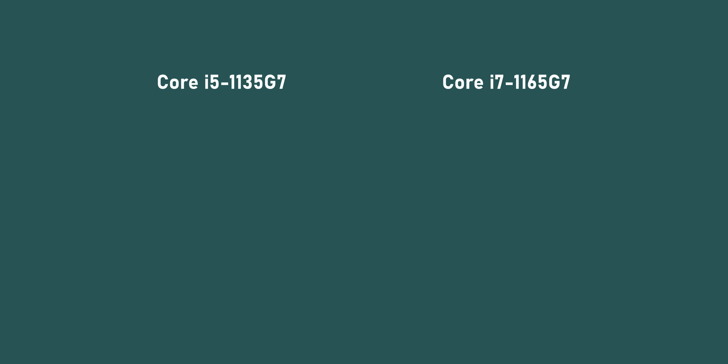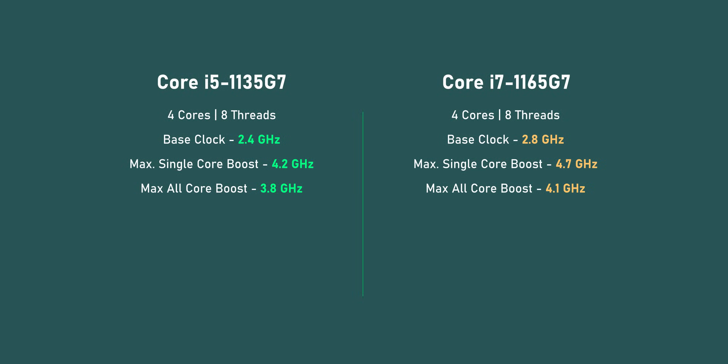Before we get into the benchmarks, let's take a quick look at the spec differences between the Core i5-1135G7 and the Core i7-1165G7. They're both quad-core CPUs with 8 threads, but their base and boost frequencies are different. The i5 starts at 2.4 GHz and features a single-core boost up to 4.2 GHz. The i7 starts at 2.8 GHz and boosts all the way up to 4.7 GHz — a good 500 MHz higher than the i5 on single core.